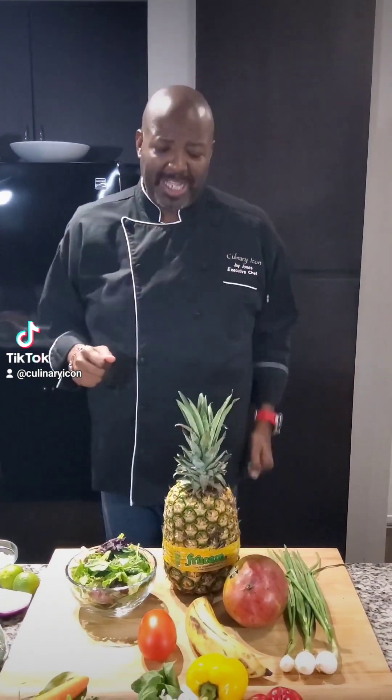Let's talk about five super sexy summertime salads that you are definitely going to want to try. Let's get it!